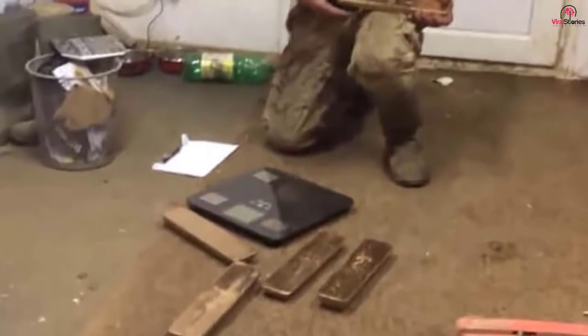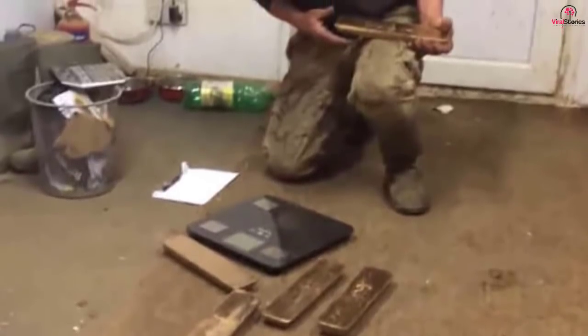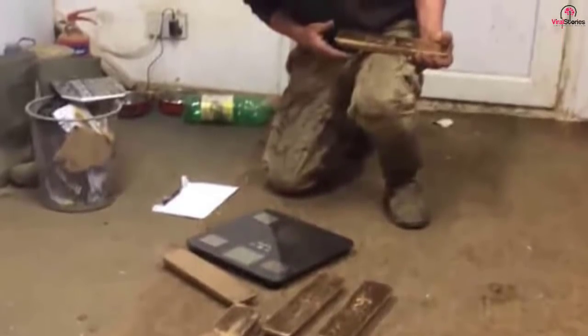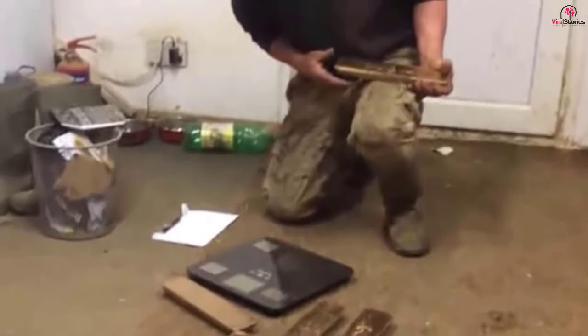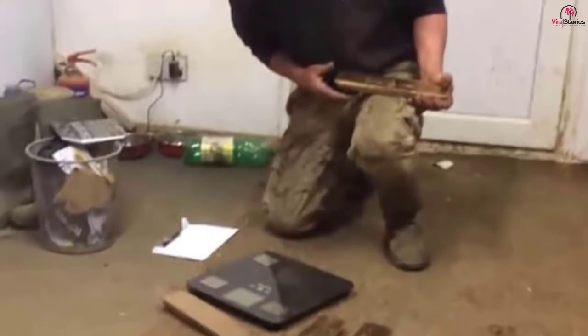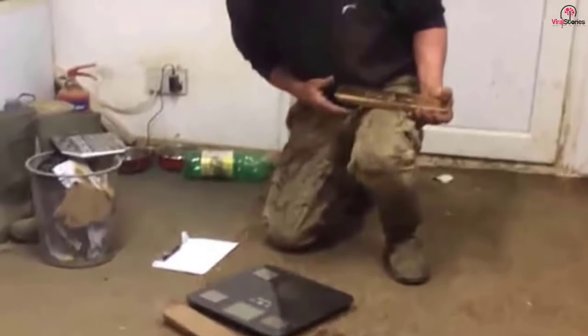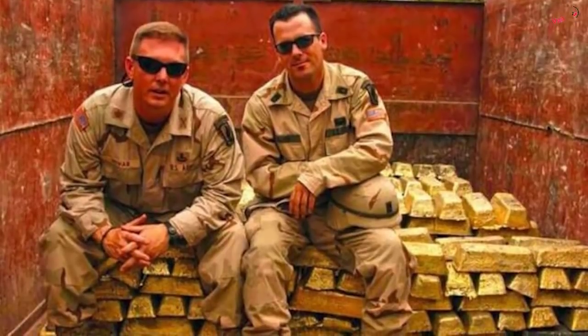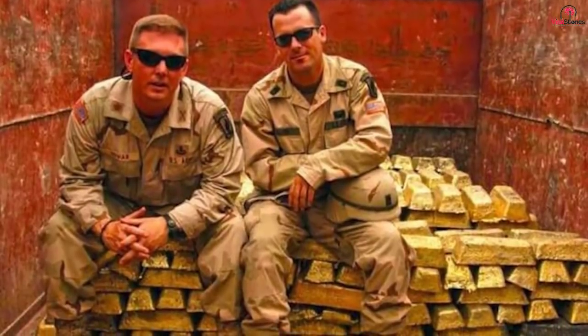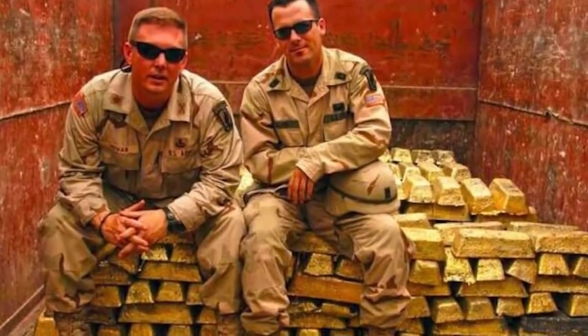In all, Todd found 5 bars of gold, with an estimated worth of around 2.5 million US dollars. When his colleagues were asked what they would do with the money, they all gave the same answers: buy a new house, a Range Rover, a fleet of tanks, etc. But how did the tank end up on eBay? While it's safe to say Nick and Todd never expected to find 2.5 million US dollars worth of gold bars in their eBay purchase, they still don't know how it got there.